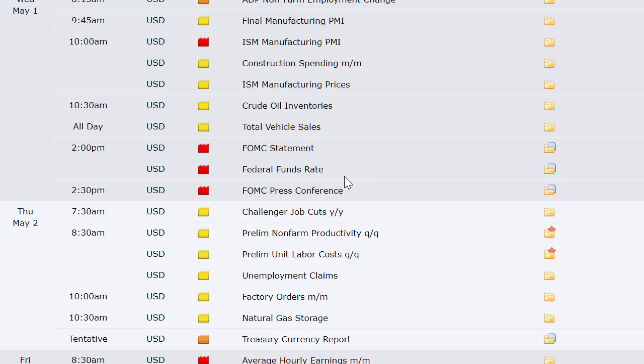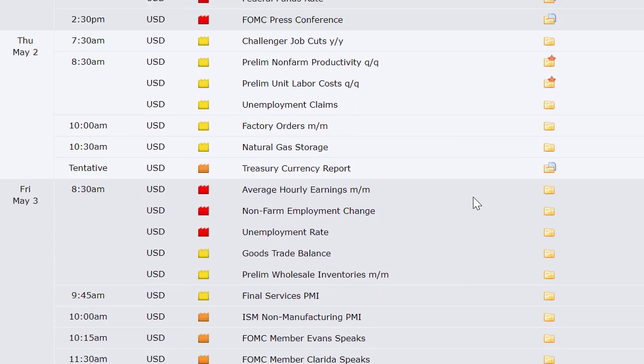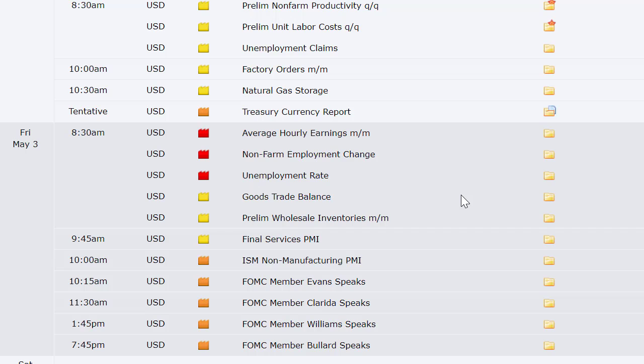Remember it's a two-day Fed meeting Tuesday and Wednesday, with the announcement at 2 and the press conference at 2:30 on Wednesday. Thursday: challenge job cuts two hours before the bell, non-farm productivity, initial and continuing jobless claims an hour before the bell, factory orders 30 minutes in, natural gas an hour in, and the Treasury currency report. Friday: the monthly unemployment rate and the goods trade balance number — both big. Also preliminary wholesale inventories, final services PMI, and several Fed members speaking.